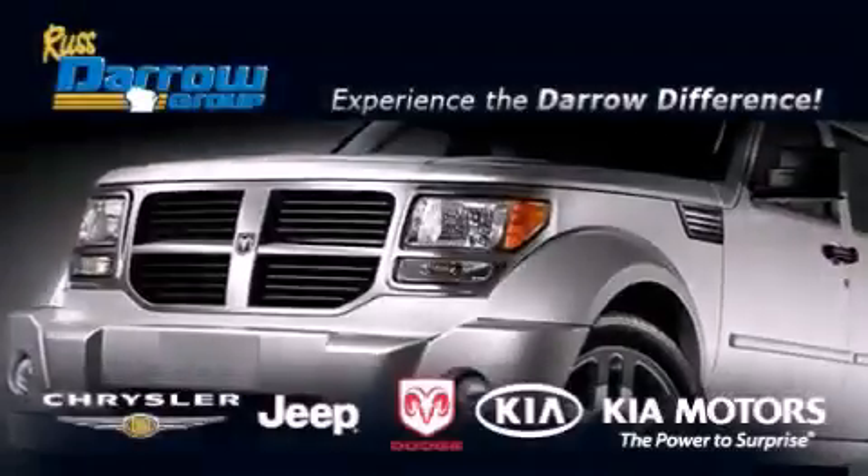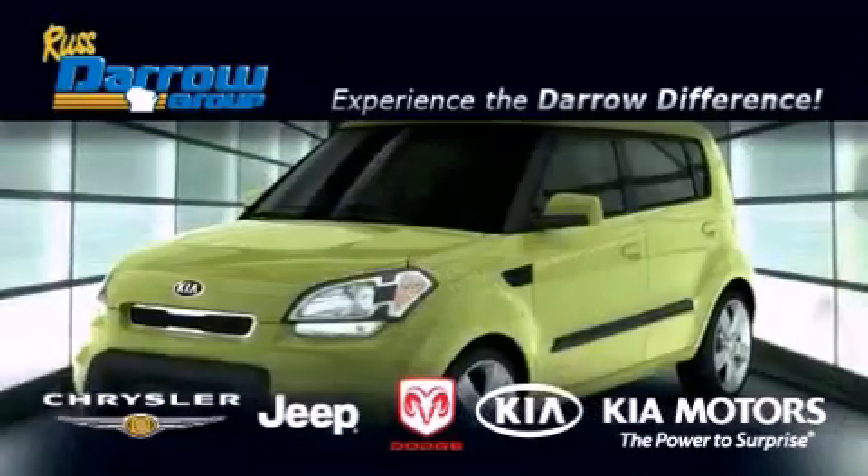Get the Daryl difference today, only at Russ Daryl Kia Chrysler Jeep Dodge Madison.